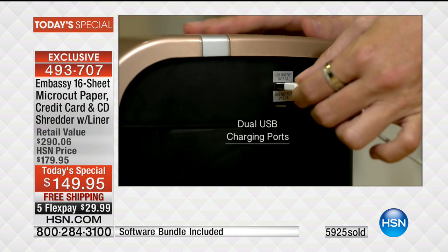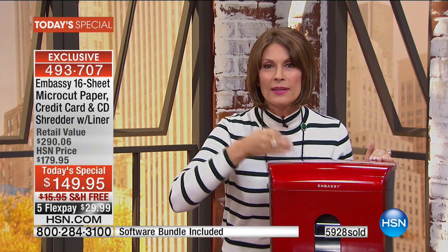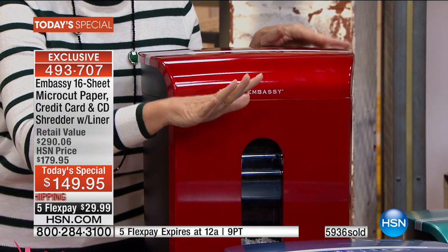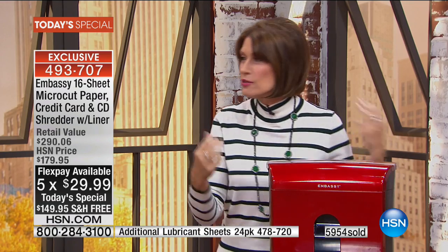Finally, we started selling Embassy, which makes one in four — 25% — of all shredders in the marketplace. But we've never done one this powerful, with a bin this big, with a liner inside. We've sold over 230,000 Embassy shredders here at HSN, all customer picks. When that junk mail comes in or that tax document needs shredding, it works. Please take care of yourself — be proactive about protecting yourself. This is the way to do it.